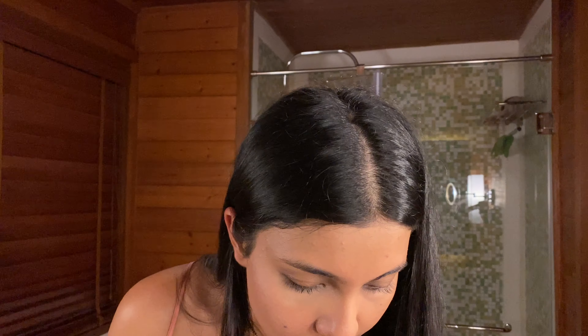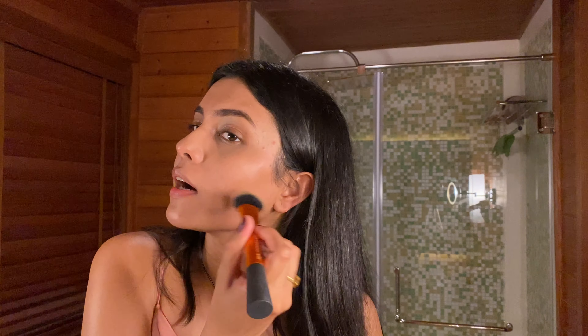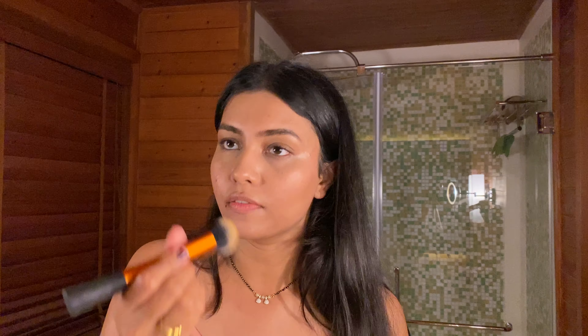Filling in my eyebrows with the eyebrow pencil — this one is by Sugar. Filling in your eyebrows just makes a huge difference and enhances your natural eyebrows. I'm not doing anything crazy or out of line. Then I'll use the bronzer, this one is by Charlotte Tilbury and my absolute favorite — it's just to add color to your face so it's not one even tone.